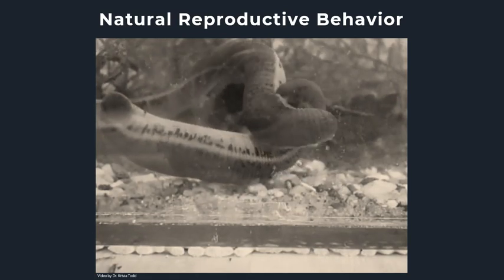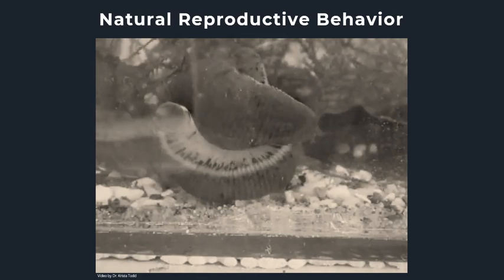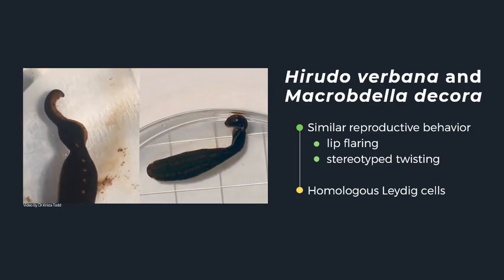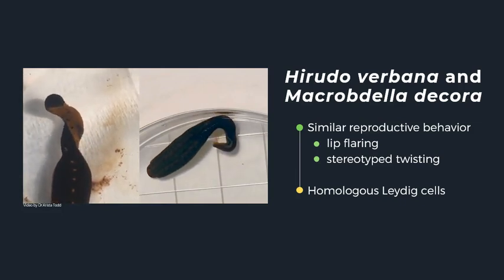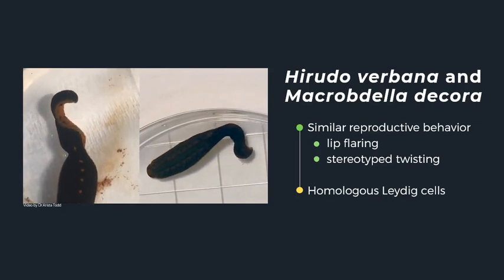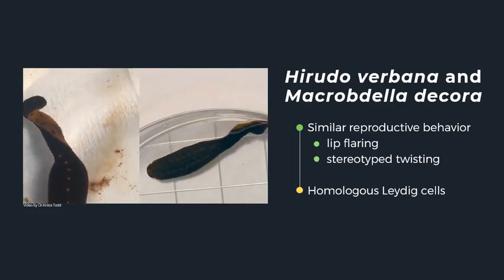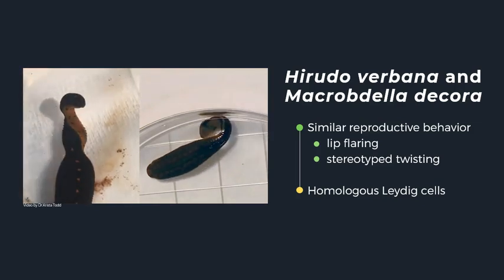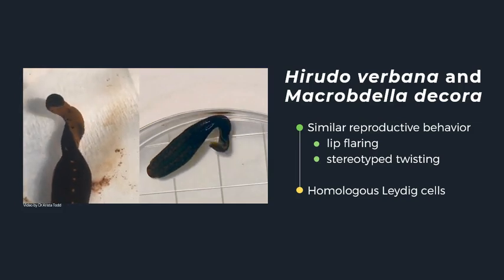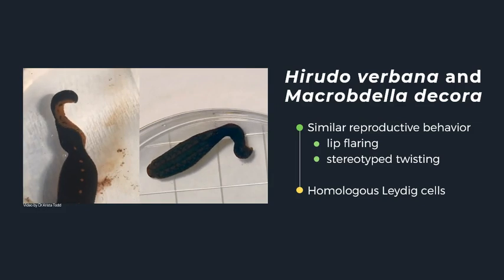In the natural reproductive behavior, as seen here, the leeches will twist around each other until the female and male gonopores, or sexual organs, are precisely aligned. After copulation, the reproductive behavior will end by the leech thrusting its body to deposit in a cocoon. The species Hirudo verbana and Macrobdella decora are of interest, as both have been observed to exhibit similar reproductive behavior consisting of lip flaring and a rhythmic stereotyped twisting. Research shows they have homologous cells and likely produce hiruditocin, yet previous research showed that the motor output for motor neurons involved in reproductive behavior was different between the species, raising the question of how the same neurons work differently.